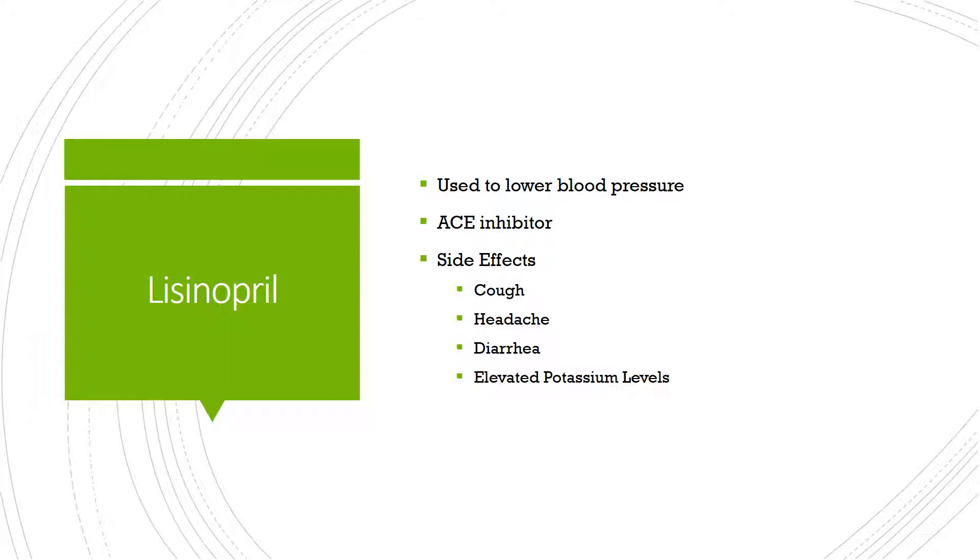Some of the side effects, however, can include cough — often described as a dry cough that just doesn't seem to go away — headache, and diarrhea. Sometimes it can also elevate the levels of potassium in the body, so oftentimes your healthcare provider will do labs to check on that.